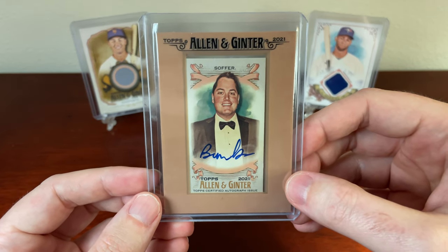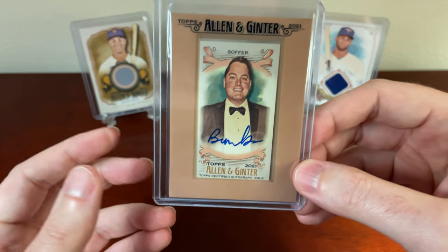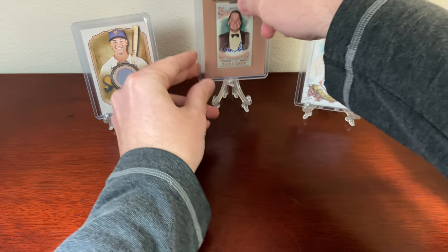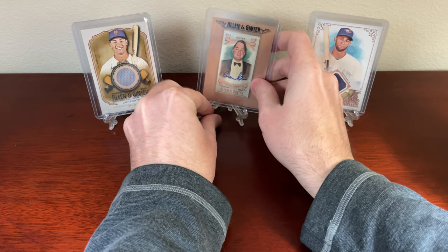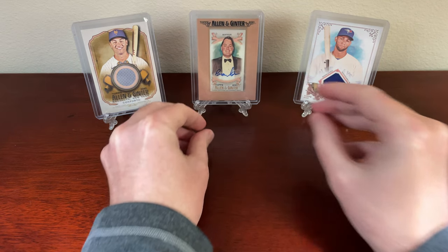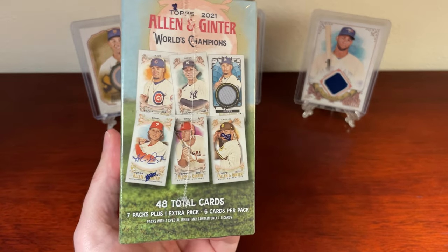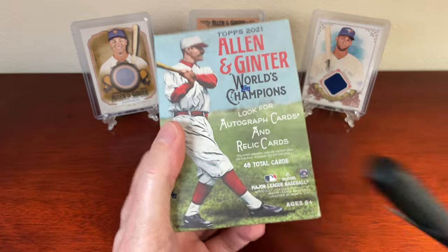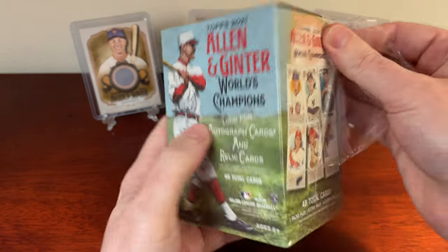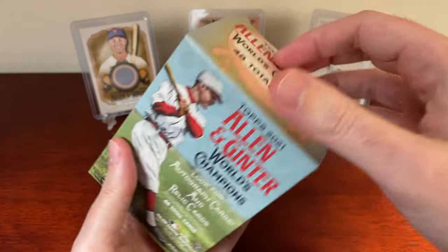If you guys have kids, this is a perfect product to rip with them, especially if they're not super into sports yet. We'll go ahead and get into the rip. You get 48 total cards, 7 packs plus an extra pack — 8 packs. Let's see if I pull some last box magic. I hear a lot of last pack magic, but let's see if we can get a last box magic.